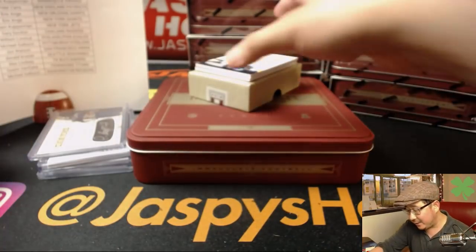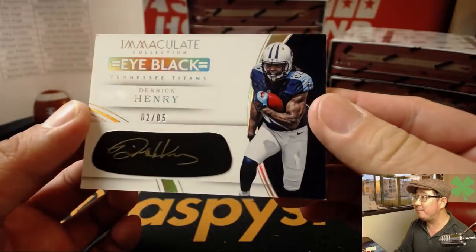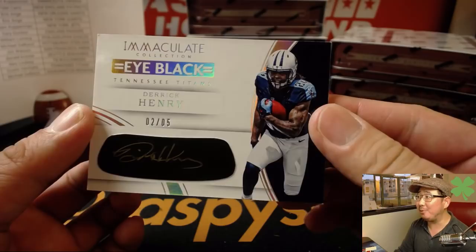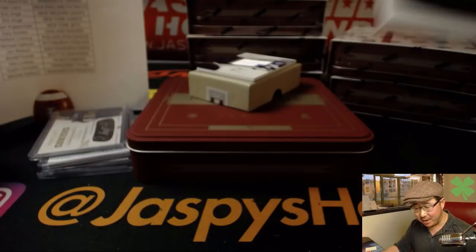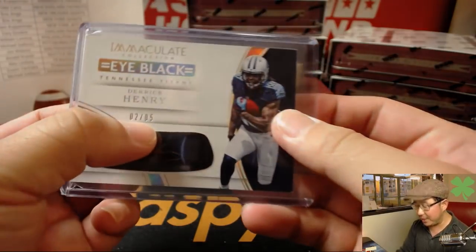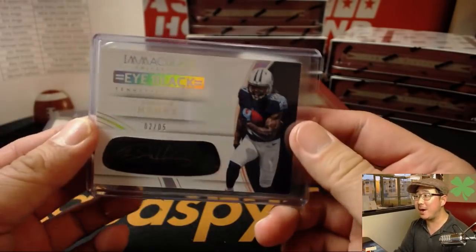Next up is 2 out of 5 — Eye Black gold autograph. I love Derrick Henry's auto too. That goes to DVD, D, and the Titans. That kind of threw me off — they threw an 05 in there, but there it is: 2 out of 5.